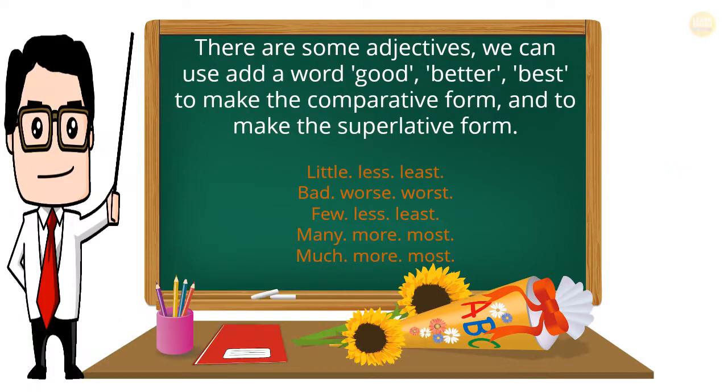There are some irregular adjectives: good — better — best; little — less — least; bad — worse — worst; few — less — least; many — more — most; much — more — most.